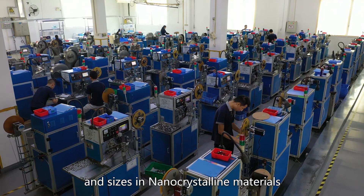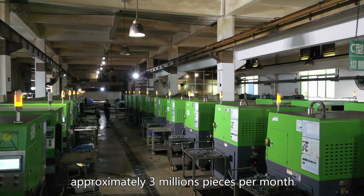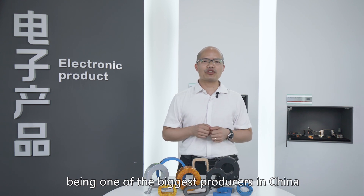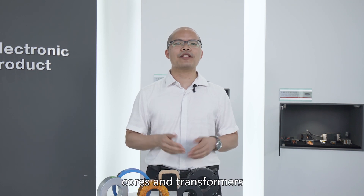We are manufacturing different shapes and sizes in nano-crystalline materials, approximately 3 million pieces per month, with unit weights from only 2 grams to 200 kg, being one of the largest producers in China. TRANSMART core — one-stop solutions for magnetic cores and transformers.